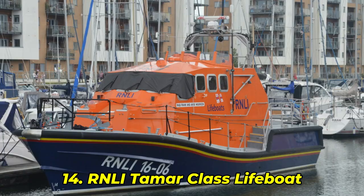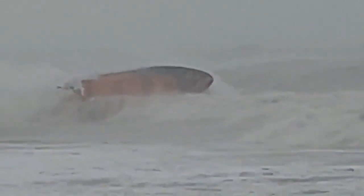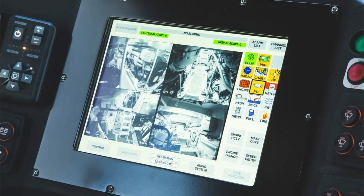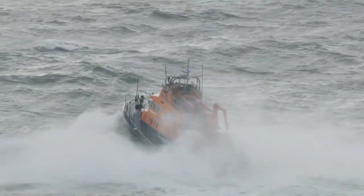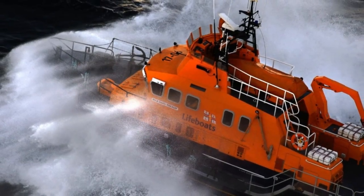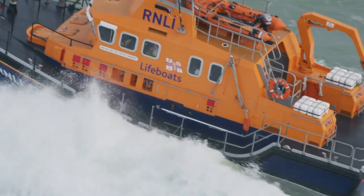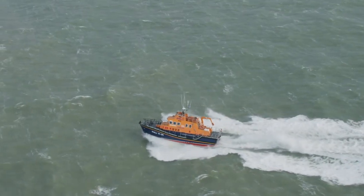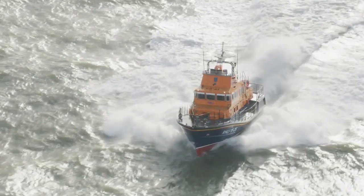Number 14: RNLI Tamar Class Lifeboat. More than just a boat, it serves as a floating command center. The RNLI's Tamar Class is built for all-weather rescues, fitted with touchscreen controls, water jet propulsion, and a self-righting system so smooth the crew barely feels the flip. One test in a simulator showed the Tamar recover from a capsize in under 6 seconds with zero crew intervention. As one engineer put it, "It resets faster than a video game respawn." And next up: the largest, most intimidating rescue boat in the RNLI fleet, built like a battleship.